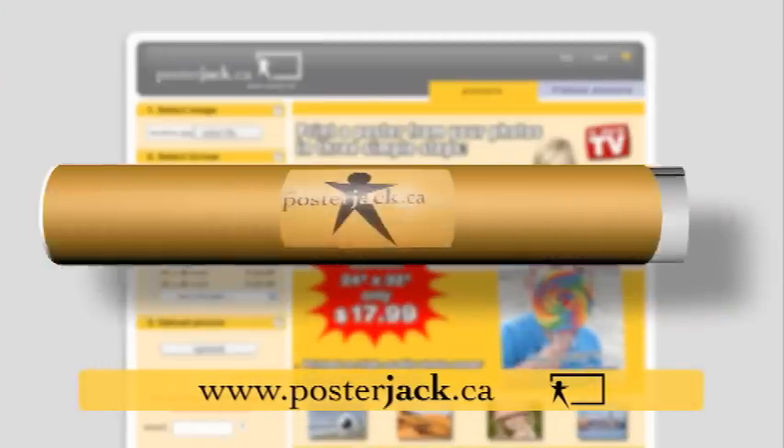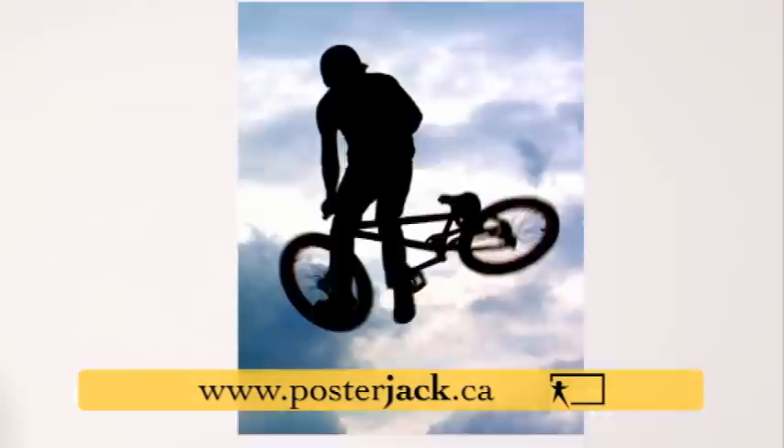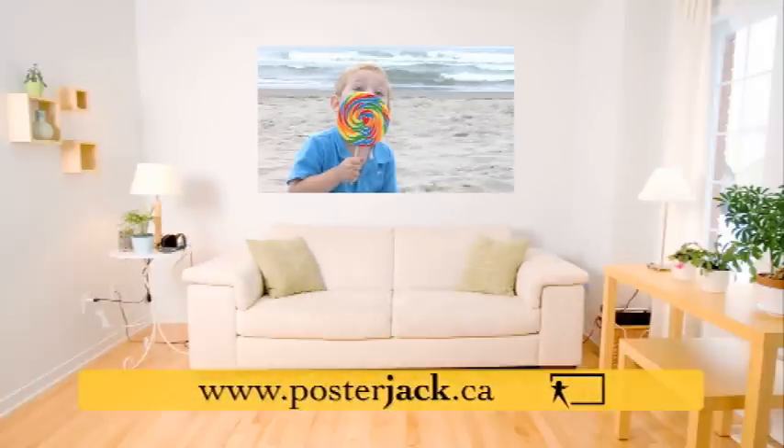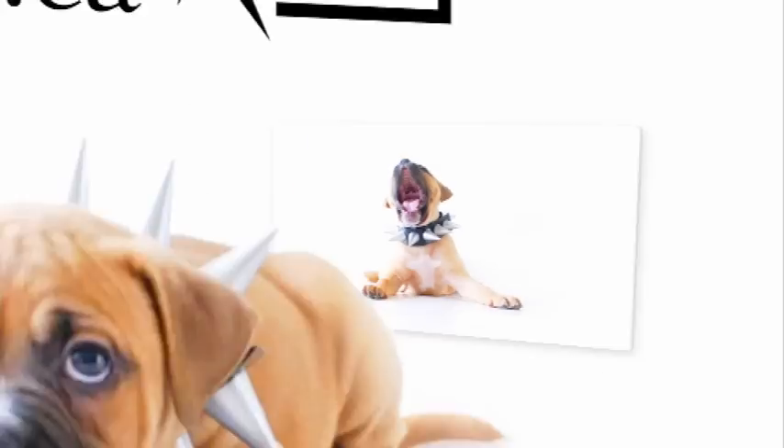Now you can truly enjoy your favorite photos from your travels, your hobbies, or your family. Posterjack posters make a great gift — order now and save 30%. Get your own 24 by 32 inch poster for only $17.99. Posterjack: poster up your life.